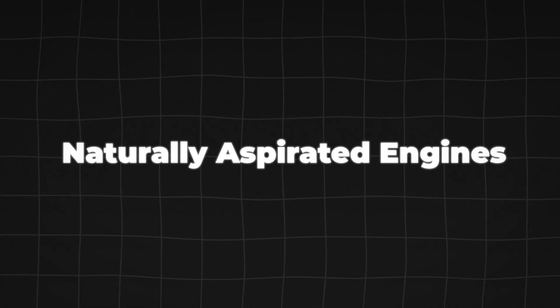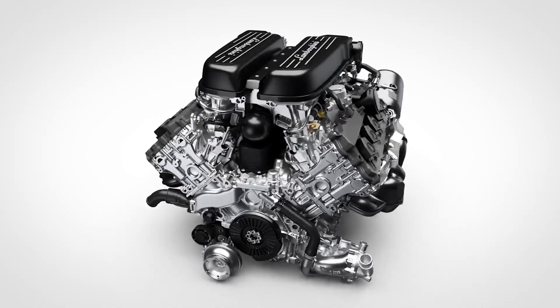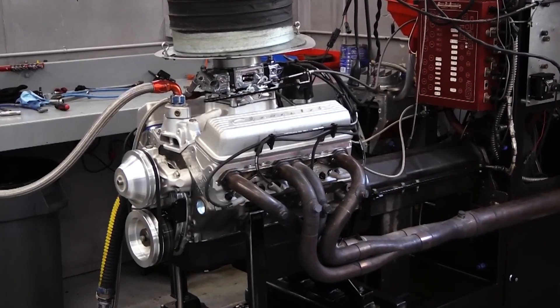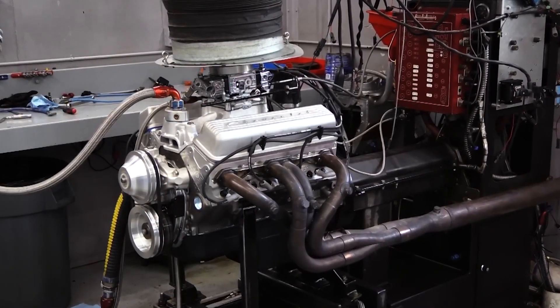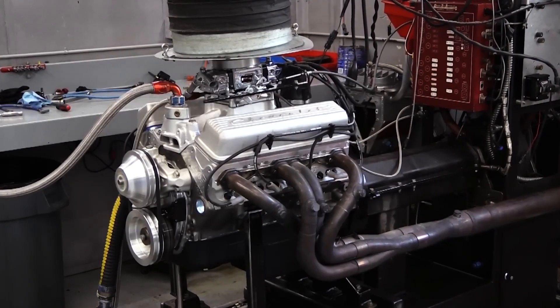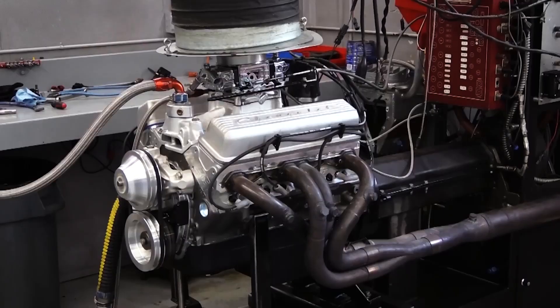Naturally aspirated engines. Let's start with the most traditional type: the naturally aspirated engine. This engine has been around since the beginning of the automotive industry and is known for its simplicity and reliability. It relies on natural air pressure to fill the engine's cylinders — when the intake valve opens, air is drawn in, mixed with fuel, and then compressed and ignited to create power. This process is straightforward, with no forced induction from a turbocharger or supercharger.